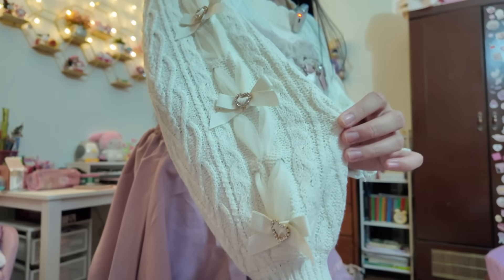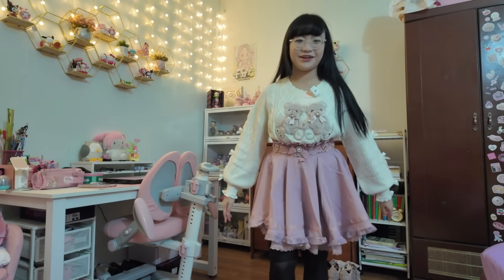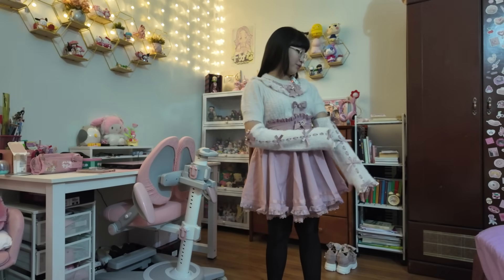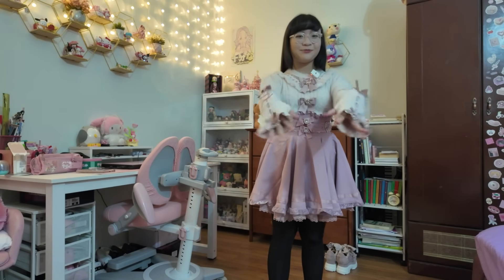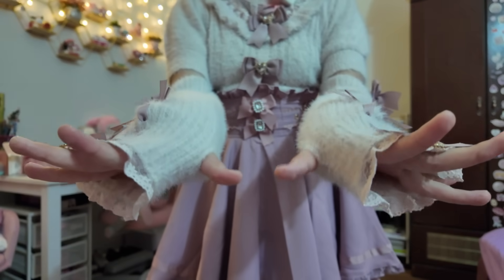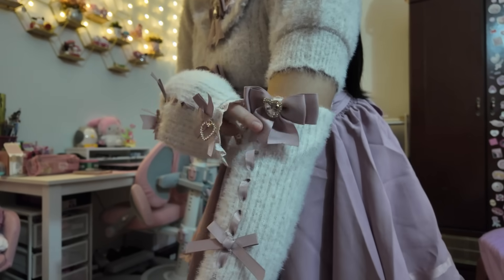Now let's move on to the next top. Here's the other top — I think this is one of my favorites. It's so cute, look at the arm warmers. Of course it has thumb holes. Look at the hearts here, and we have a bow right here as well.